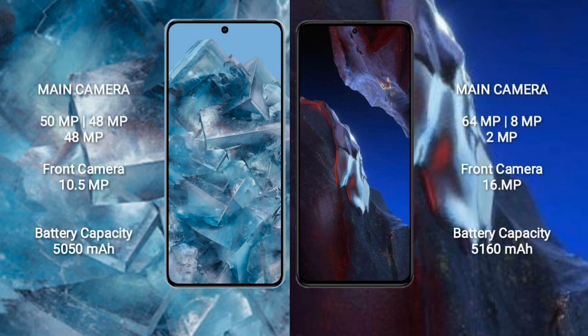Google Pixel 8 Pro features a triple rear camera setup: 50MP plus 48MP plus 48MP, and a 10.5MP front camera. Xiaomi Poco A5 Pro features a triple rear camera setup: 64MP plus 8MP plus 2MP, and a 16MP front camera.